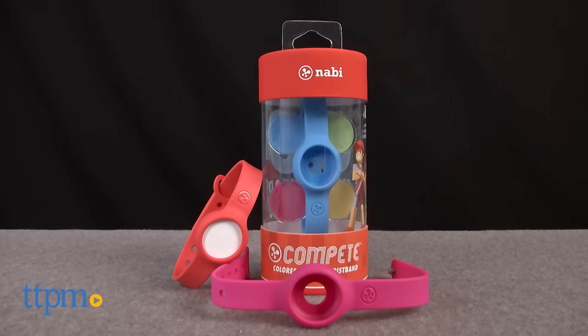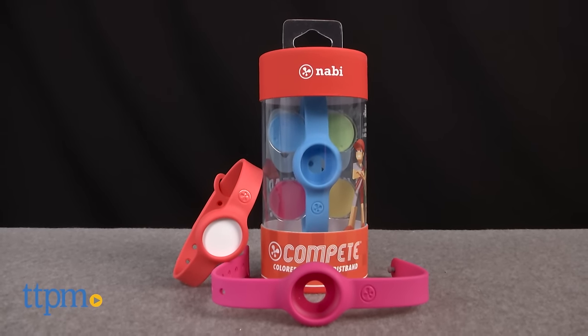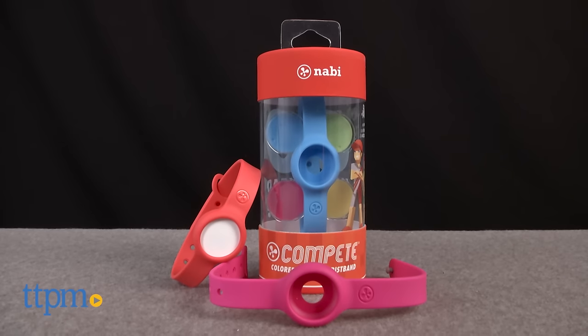Kids always want the cool gadgets that their parents have, and this toy makes the fitness tracker trend more affordable and kid-friendly. Hi, I'm Laurie from TTPM.